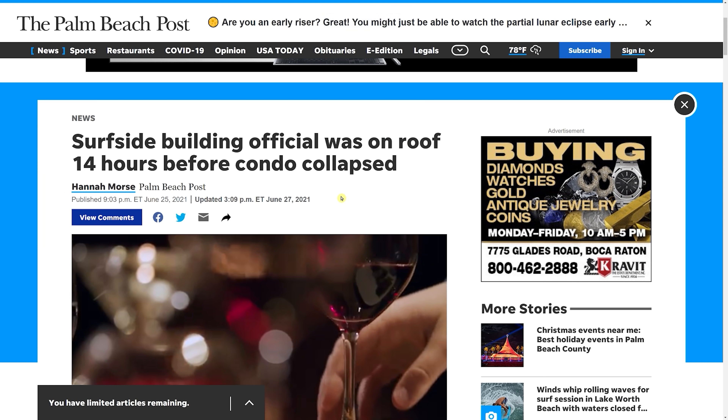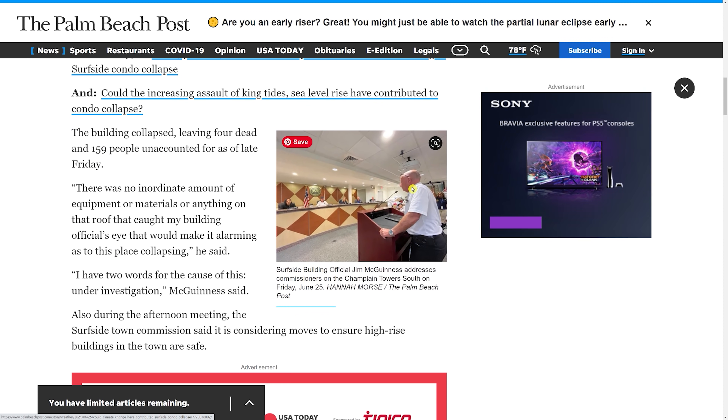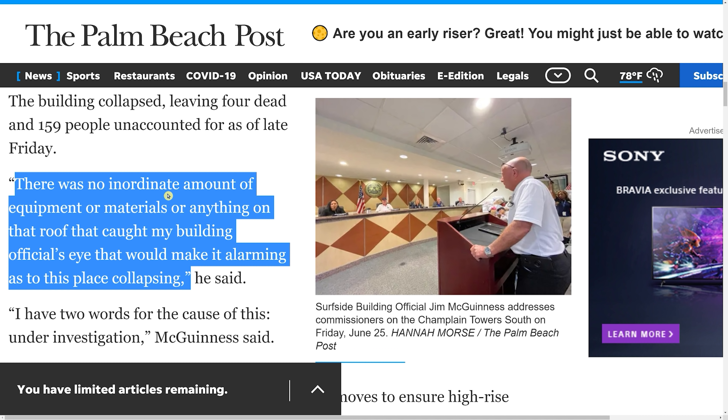The Palm Beach Post ran a story on June 25th — the day after the collapse — saying that Surfside's building official was on the roof just 14 hours before the condo collapsed. He was giving an update at the city council meeting. His name is Jim McGinnis, and he said there was no inordinate amount of equipment or materials on that roof that caught his building official's eye that would make it alarming as to this place collapsing.